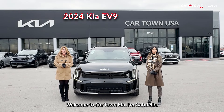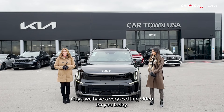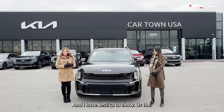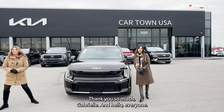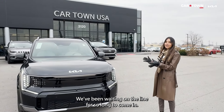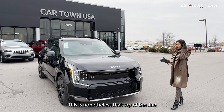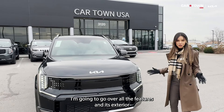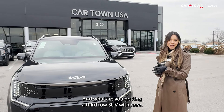Welcome to Car Town Kia — I'm Gabrielle, and I'm here with Jessica. We have a very exciting video for you today: the all-new EV9, all electric. Jessica is going to show us the entire exterior and all the beautiful interior features. We've been waiting on the EV9 for so long, hearing about it for months and months, and it's finally here. This is the top-of-the-line GT-Line in black with gray interior.